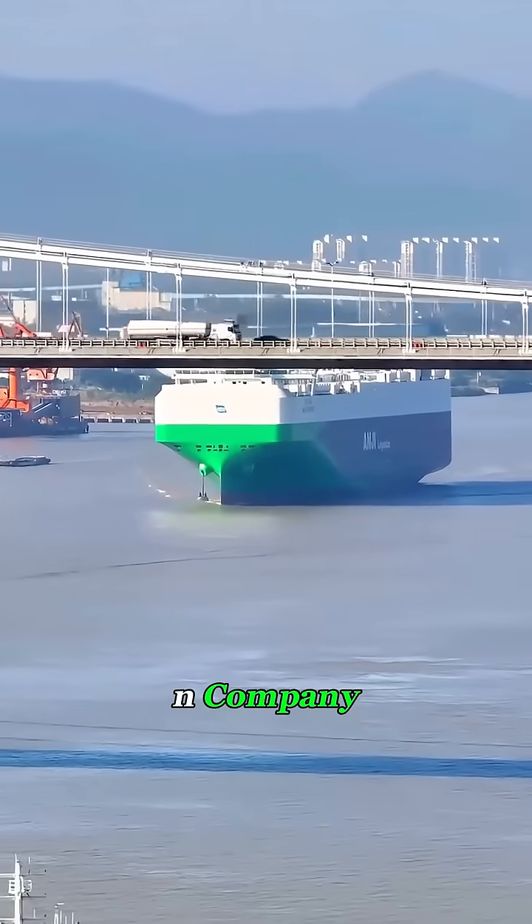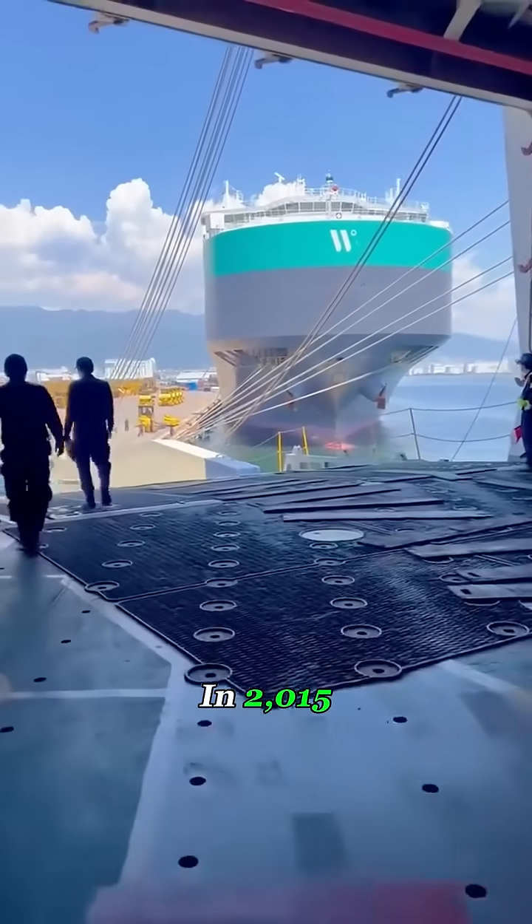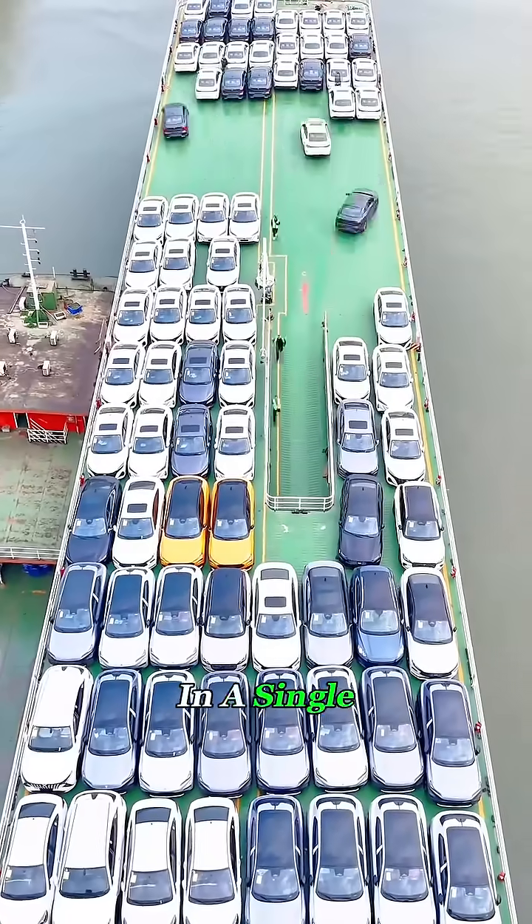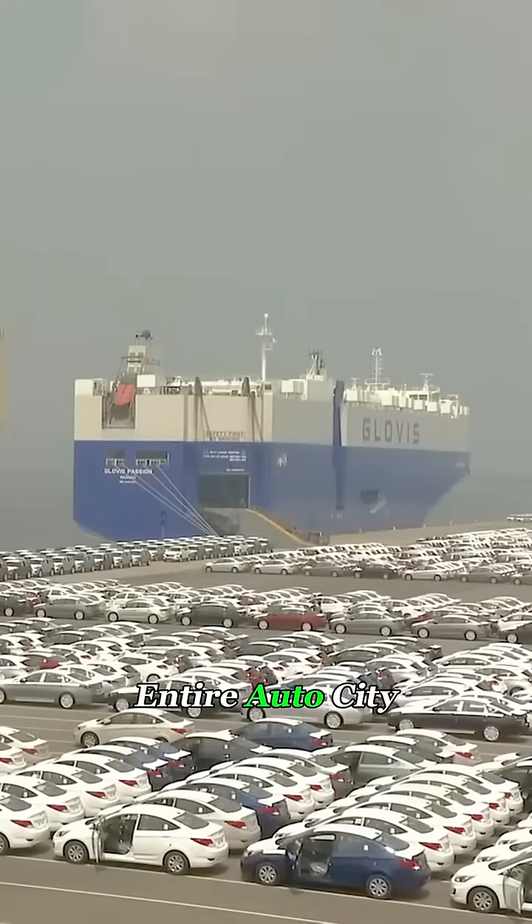Built in China for a Norwegian company, it entered service in 2015 and cost around $150 million. It can haul thousands of cars in a single trip — basically loading an entire auto city onto the ocean.